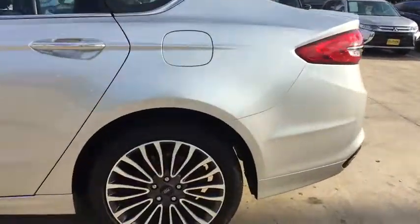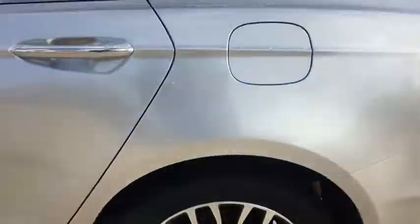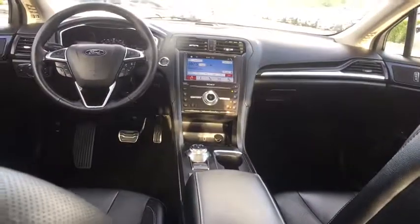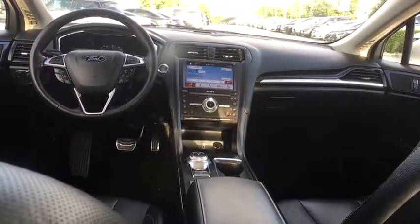Bluetooth, leather-wrapped steering wheel, power steering, adjustable steering wheel, auto-dimming rear-view mirror, four-wheel disc brakes, floor mats, cruise control, aluminum wheels, rear defrost, AM-FM stereo radio.